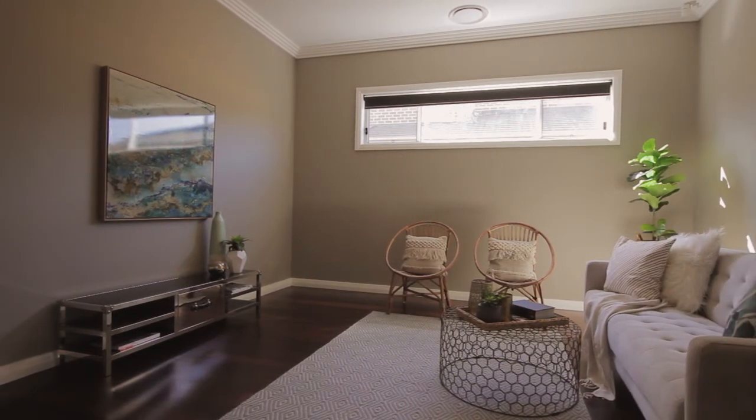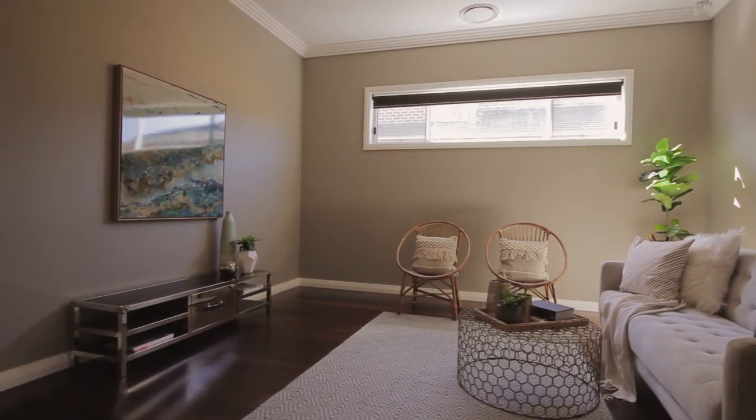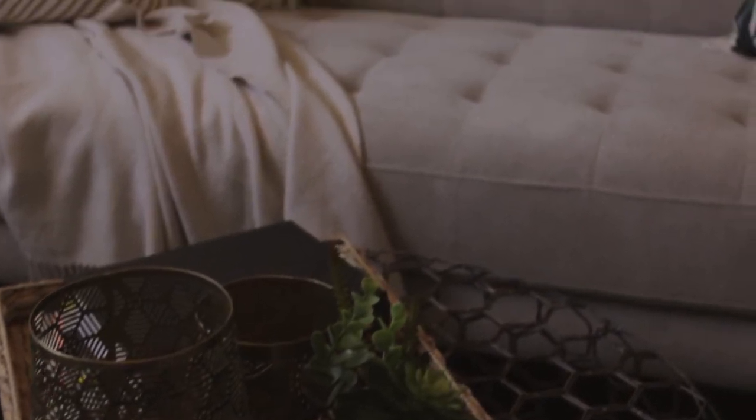Ever fall in love with a house? Walk through the doors at 10 Nangar Crescent, Kellyville, and expect to be smitten — with nothing left to spend and nothing left to do except just move in.